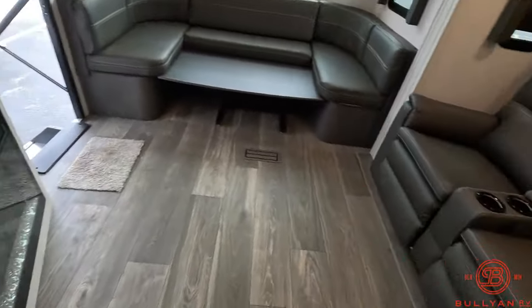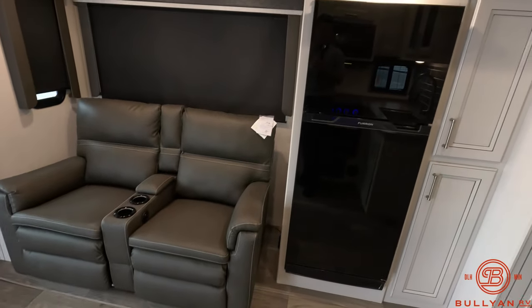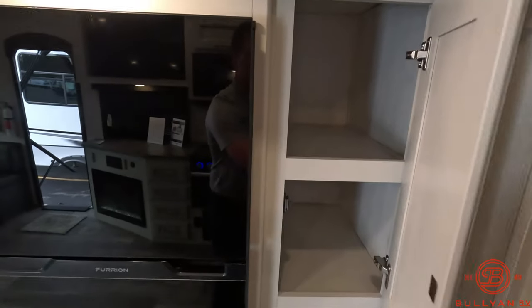Directly across from the TV is your theater seating, along with your 12-volt Furrion 10 cubic foot refrigerator, which does have some pantry storage as well.